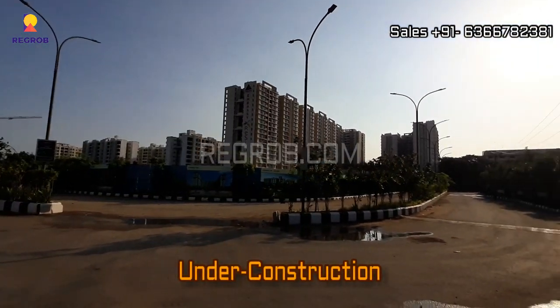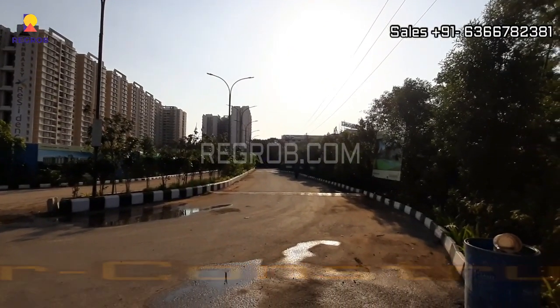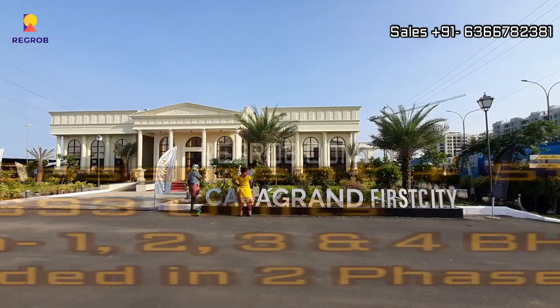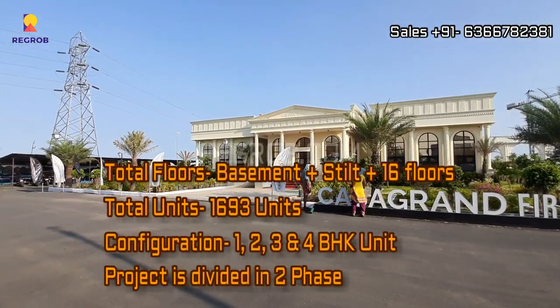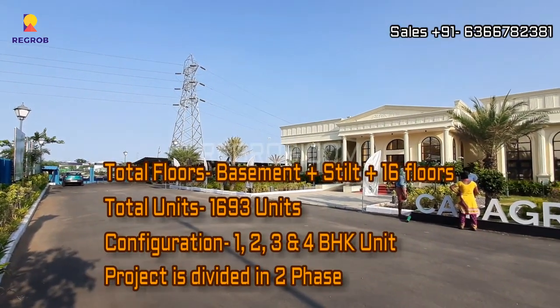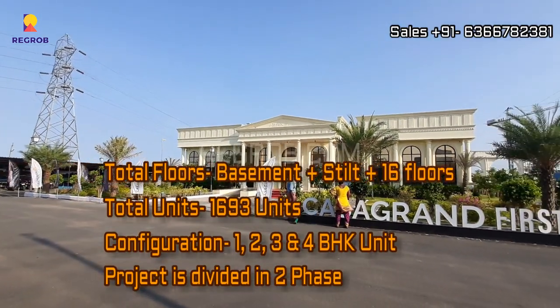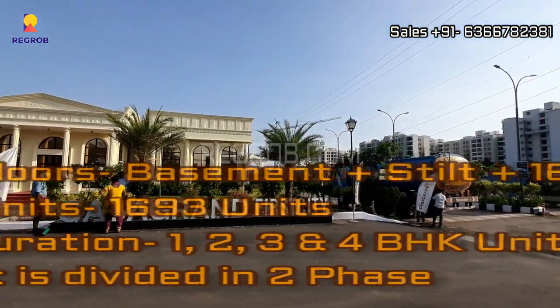It's an under construction project and it offers 1, 2, 3 and 4 BHK units. The construction of the towers is of basement plus tilt plus 16 number of floors, and this project total comprises of 1,693 number of residential units.